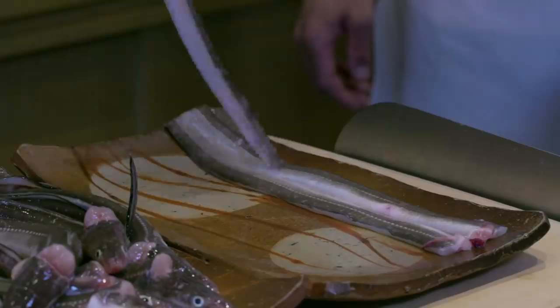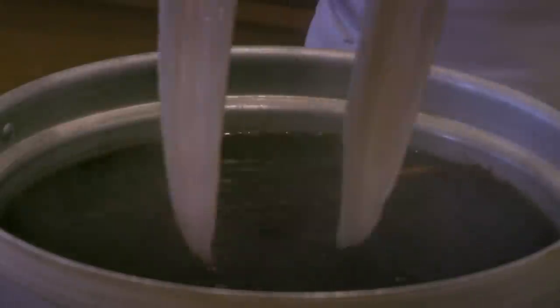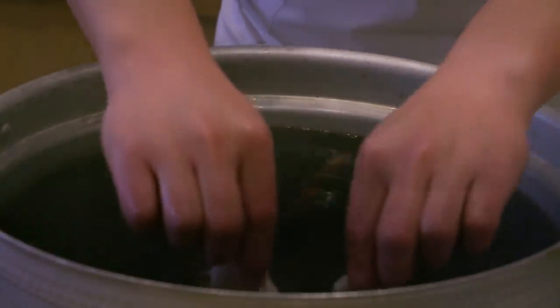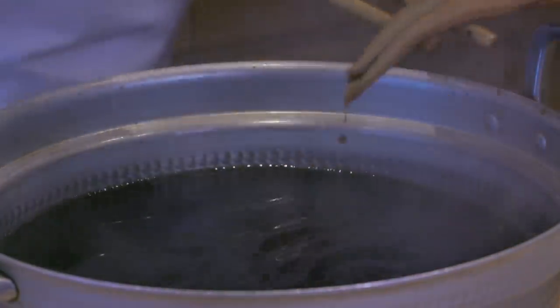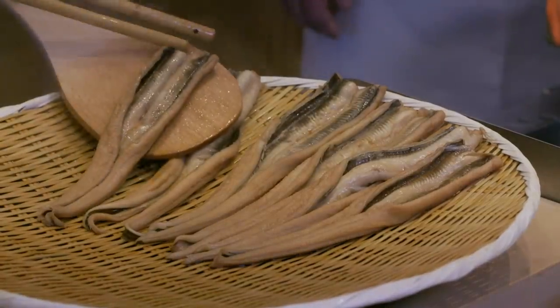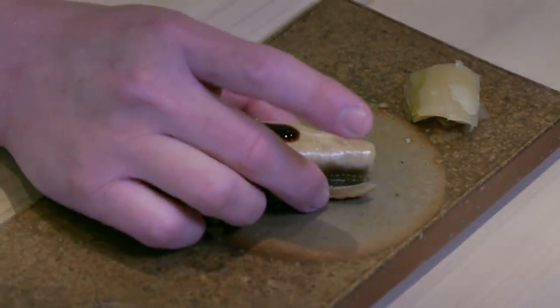The eel is fileted, then placed in hot water to remove slime on the skin. Then it's cooked in a soup base for 30 minutes. This soup base is kept and used over again each time, enriching the flavor and thickness of the broth. So different, but so delicious.